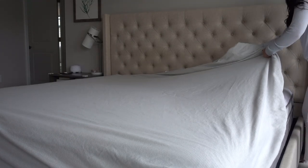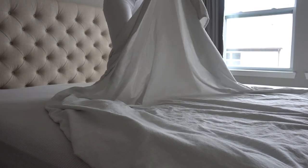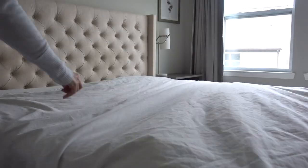Now that I'm done vacuuming, it's perfect timing — the sheets are done in the dryer, so I'm going to go ahead and make the bed before I move down to the first floor and then on to the basement.